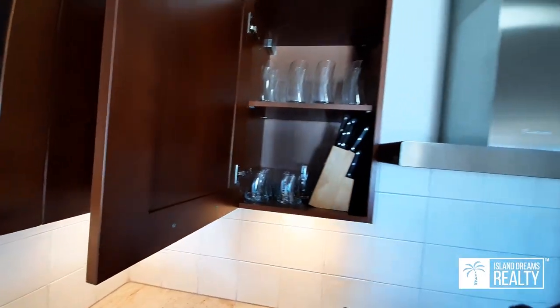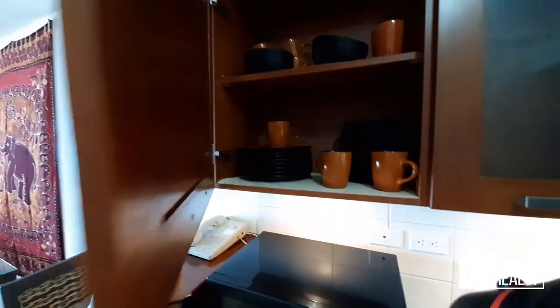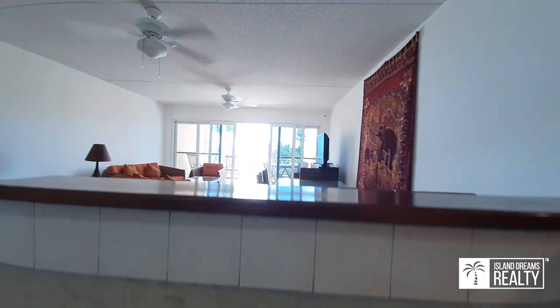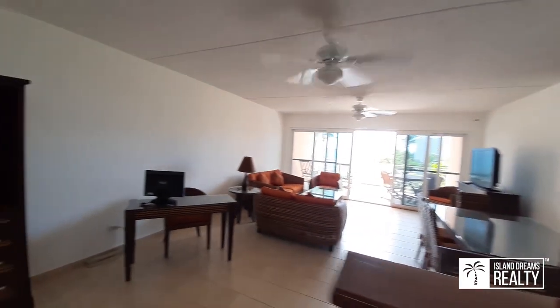Beautiful wood cabinetry. Also fully stocked — all the utensils and cutlery, cups, saucers, plates — so that it is essentially turnkey. Le Creuset pots and pans, and of course the most amazing thing is the view and the setting.